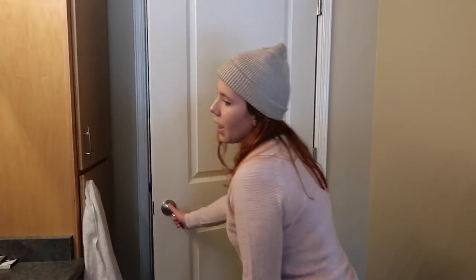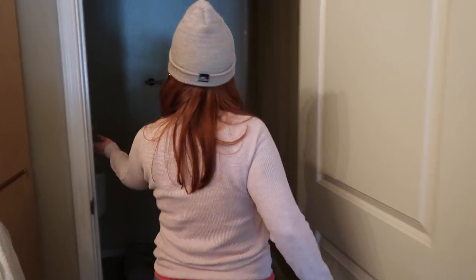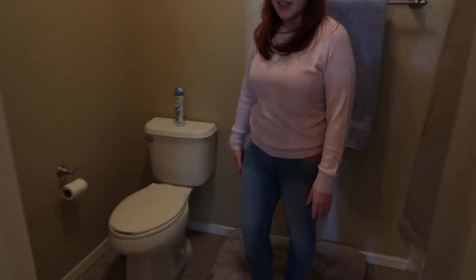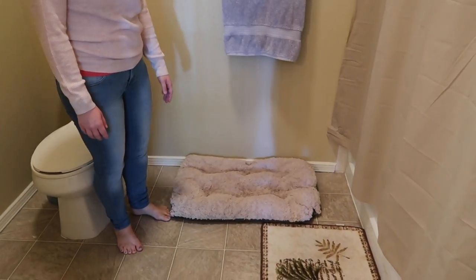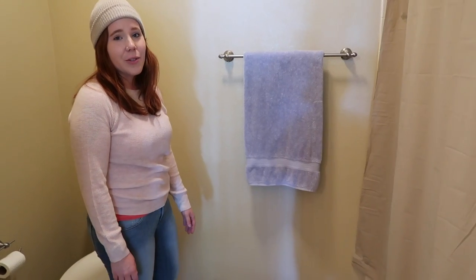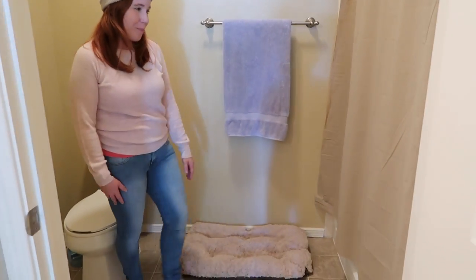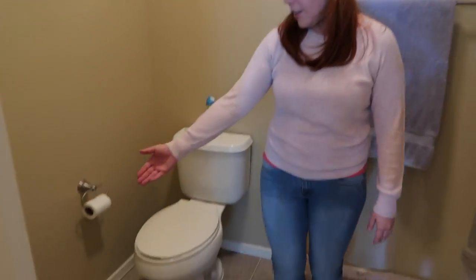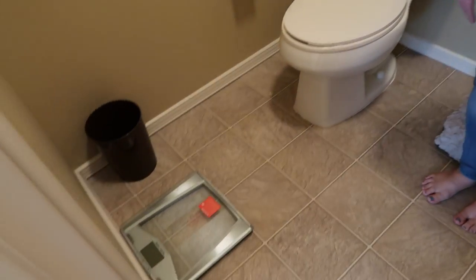So then we go to the actual bathroom. This is just a basic bathroom. For my dogs — they're weird — whenever I go to the bathroom they like to hang out with me, so that's why there's a dog bed in there. Just a basic shower curtain, shower, toilet, trash can, scale — you know, just your basic bathroom.